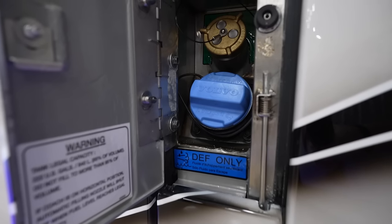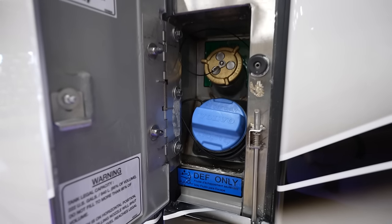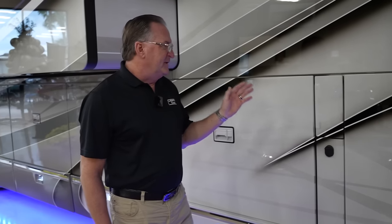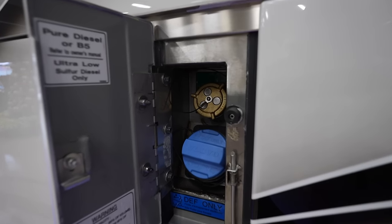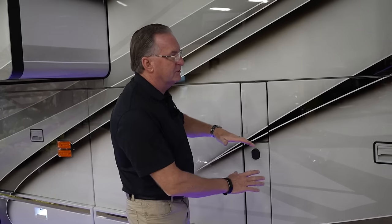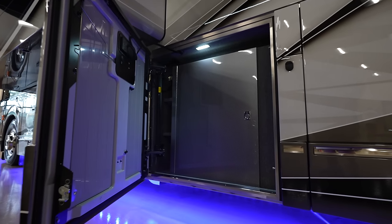The diesel tank fill on the driver's side has a locking door with the fuel fill on top and DEF below — very comfortable and easy to use. The big diesel fuel nozzle at a truck stop goes right in, and you can run it wide open with DEF right next to it, no need to move the coach or crawl under a slide room.